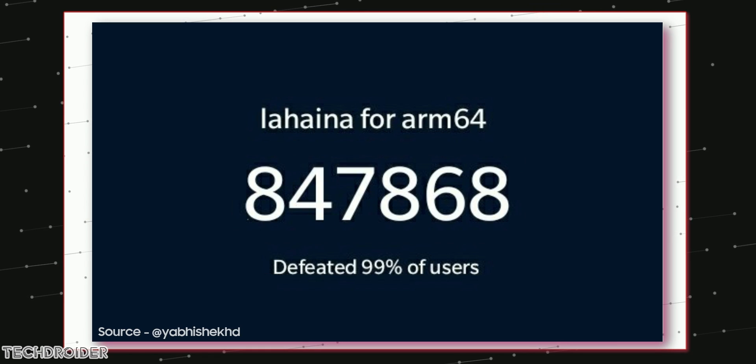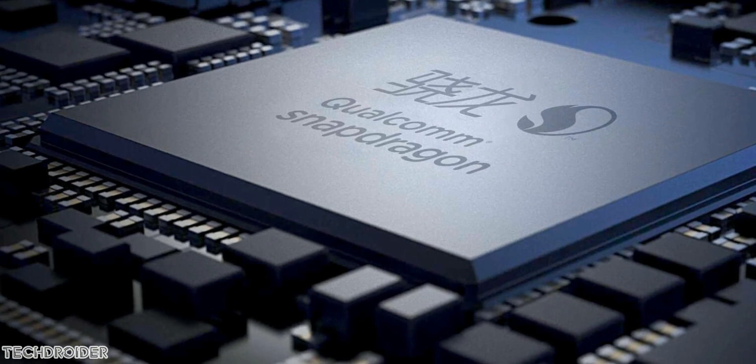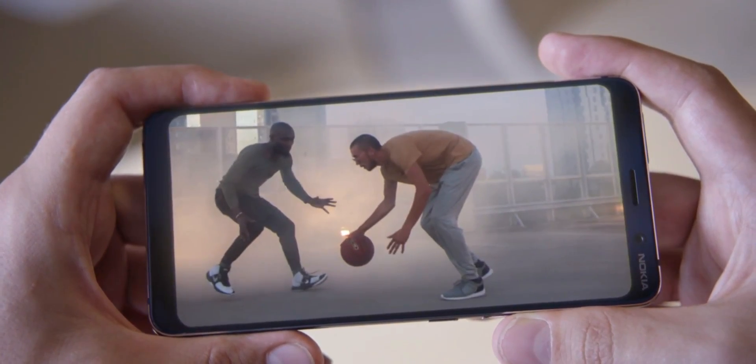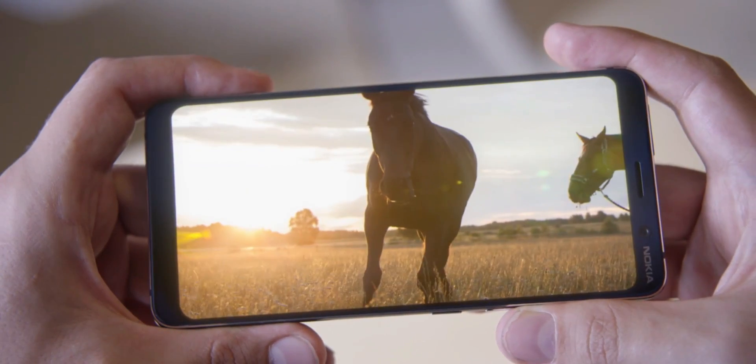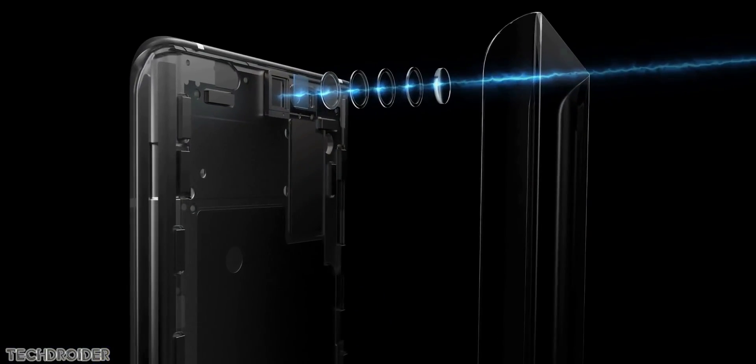Nokia using the latest CPU is a huge, shocking piece of news, because with the Nokia 9 PureView they used a year-old CPU. This was the main reason it was not a success, and we cannot ignore that not-so-2019 design either. This time with the Nokia 10 we are getting the latest CPU, along with an in-display selfie shooter — if everything goes right.